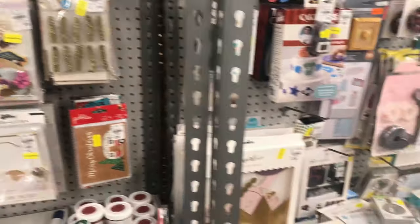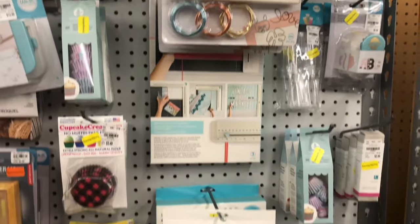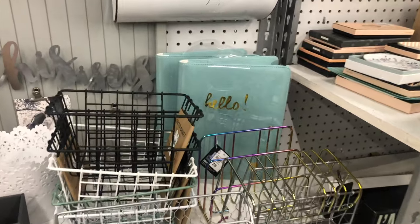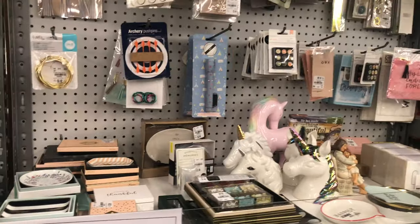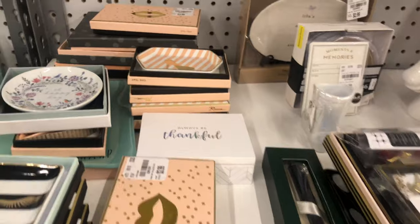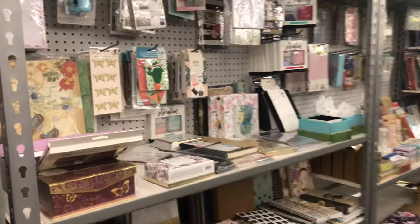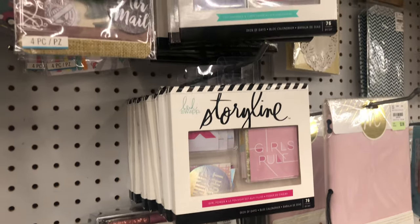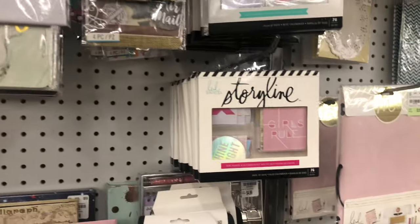Look at those little frames for pictures! Go to your local Tuesday Morning — they don't always have the same thing, but they often carry the bigger brands like We Are Memory Keepers, which gets the overflow from other stores. They also have office organization stuff and little trinket trays. Oh look, they still have some Heidi Swapp stuff — she's still coming here, you guys!